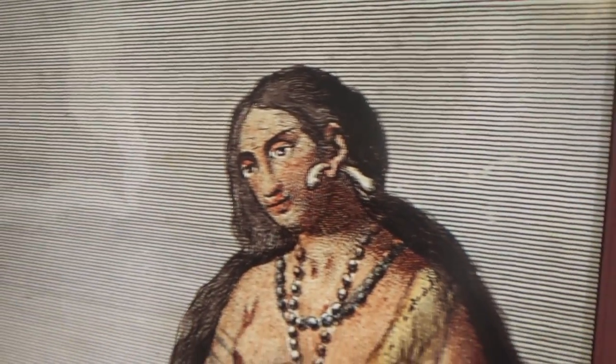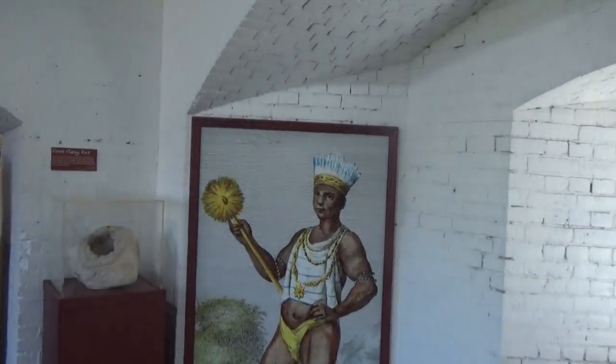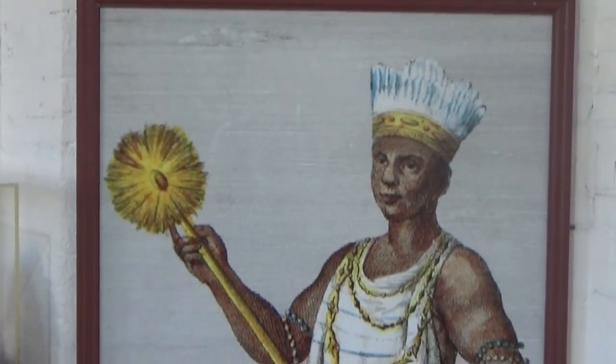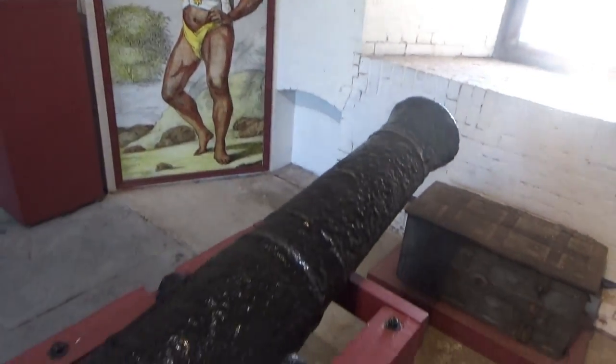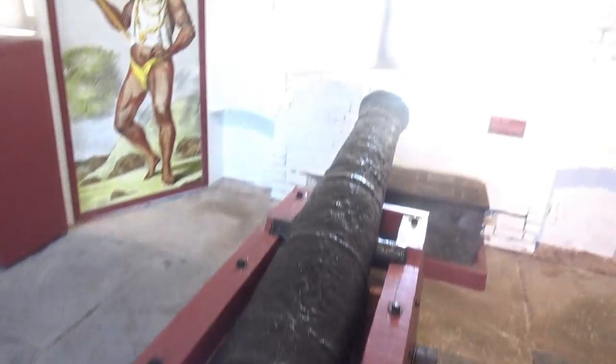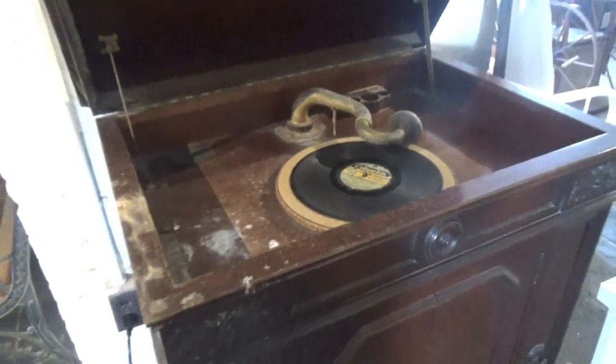Looks like a nice Indian lady. This guy, I don't know about. Here's another cannon aimed at that window. We've got some other various displays here.